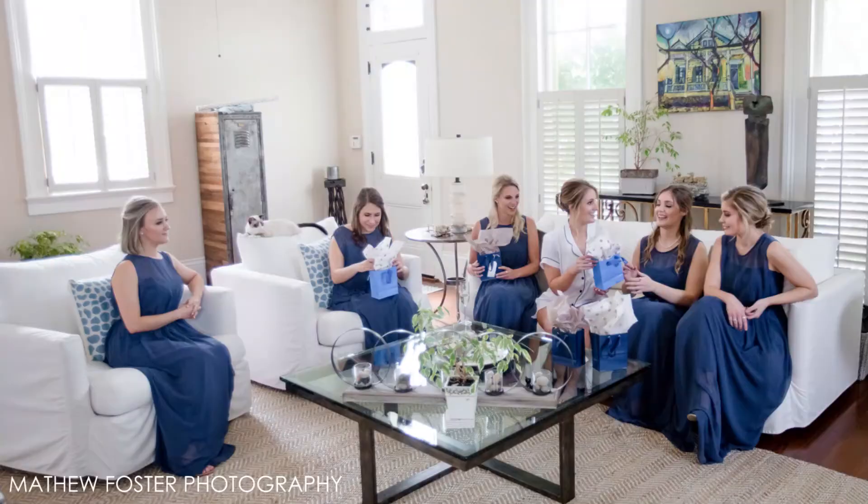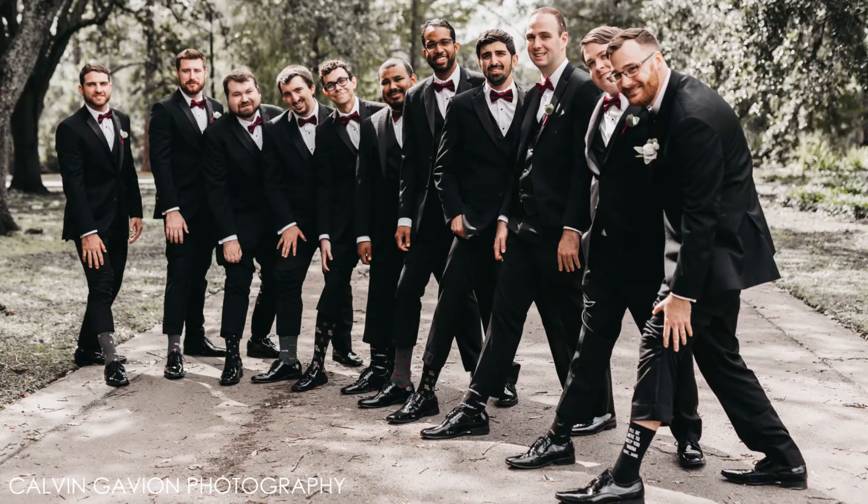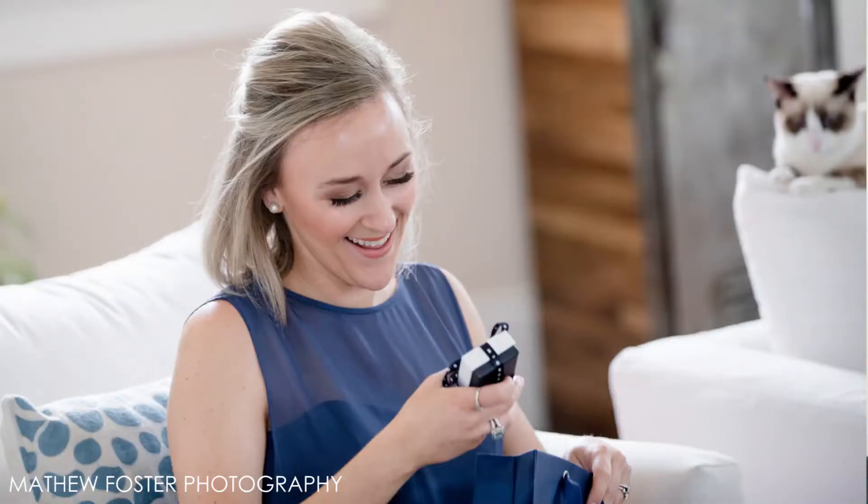I also don't advise doing DIY gifts for your wedding party. The only exception is if you have a craft or an artistic skill where you can create something of value for your wedding party. You don't want to experiment with a new craft or a gift and wind up having something that looks unfinished or sort of elementary.